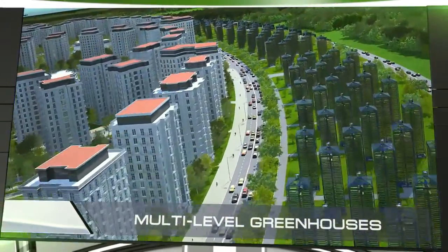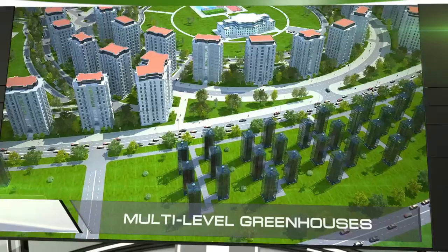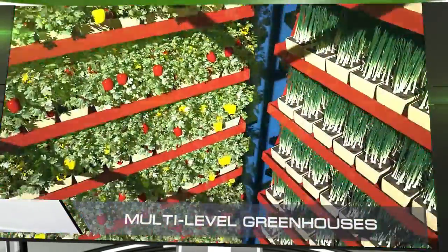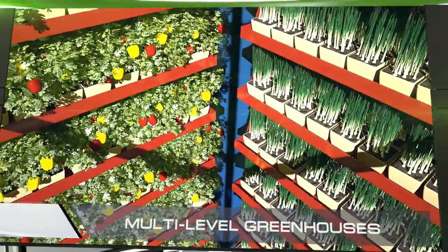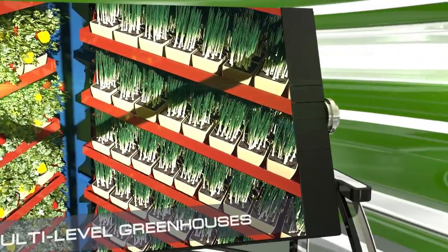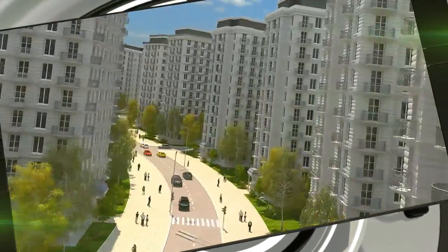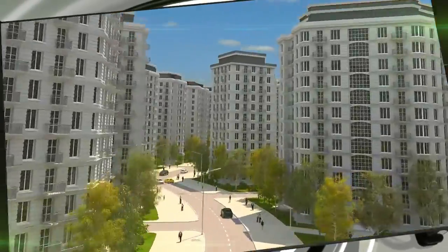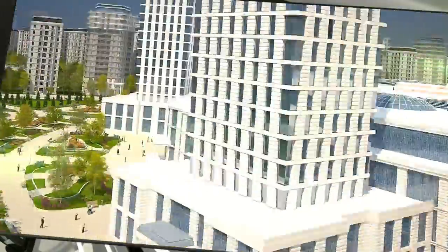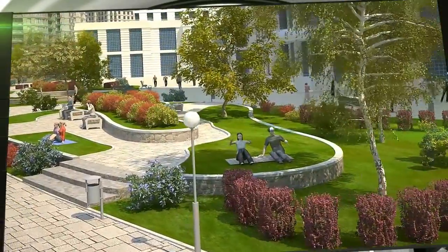The city is surrounded by a ring of multi-level greenhouses. The process of tending the crops is fully automated and requires no human participation. Thanks to their highly efficient use of space, these greenhouses will be able to provide the population with fresh fruits and vegetables all year round. Our technology makes it possible to quickly and inexpensively build entire micro-neighborhoods on a turnkey basis with all infrastructure needed for a fully comfortable modern human life, and we are confident that the housing problem can only be solved by applying our technology in a holistic manner.